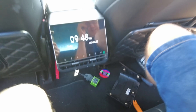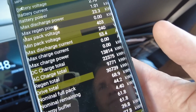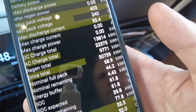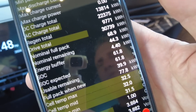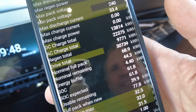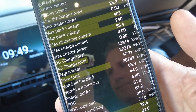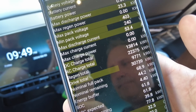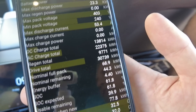What we've got up here are the important figures. DC charge total is now 13,814 kilowatt hours. AC charge total 22,375 — so pretty good. Regen total is nearly at 10,000 — that's about 10 megawatt hours of regen, which is pretty decent for free. The nominal full pack is 68.9. On my Ingenx app it actually says 68.8 — so it's only 0.1 difference. It almost feels like the two calculations come to the same conclusion, which is kind of reassuring.